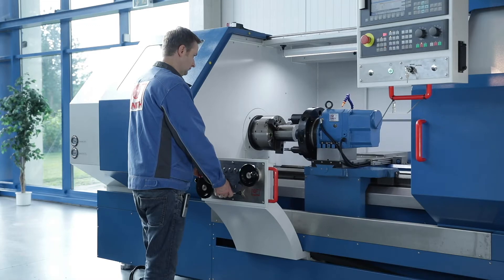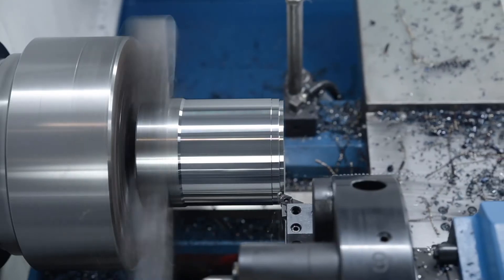The machine housing is easily accessible through a sliding door that opens wide and enables easy workpiece handling.